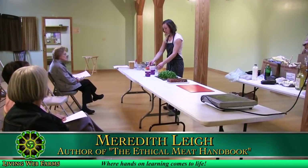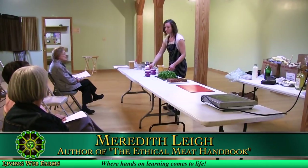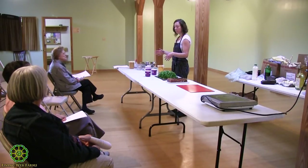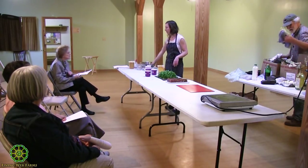We're with Living Web Farms, an education and research farm located in Mills River. We educate on all aspects of sustainable living, with cooking being one of those — sourcing your food, cooking it, creating deliciousness with locally sourced, sustainably grown ingredients.